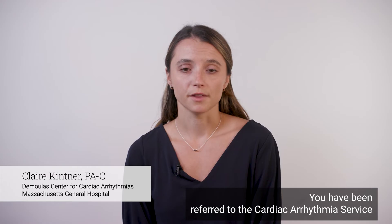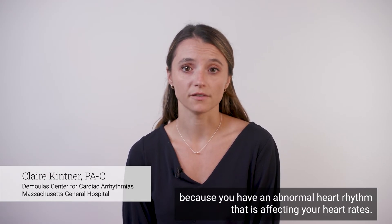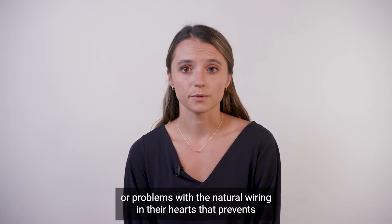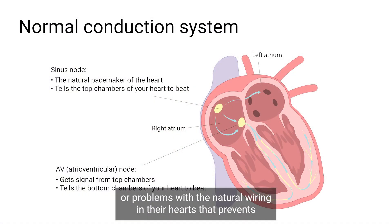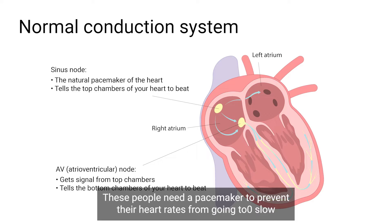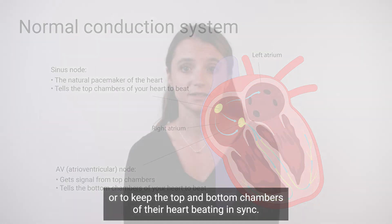You have been referred to the cardiac arrhythmia service because you have an abnormal heart rhythm that is affecting your heart rate. Some people have very slow heart rates or problems with the natural wiring in their hearts that prevents the top and bottom chambers of the heart from talking to each other. These people need a pacemaker to prevent their heart rate from going too slow or to keep the top and bottom chambers of their heart beating in sync.